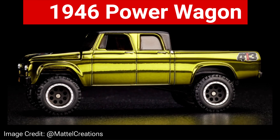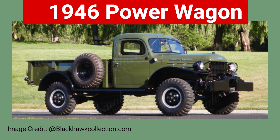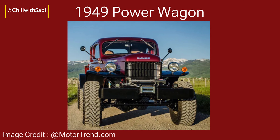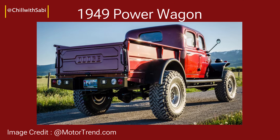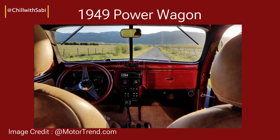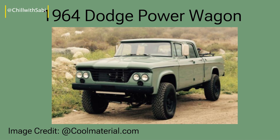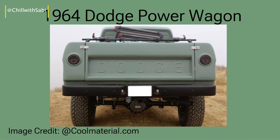The Dodge Power Wagon made history as one of the first civilian trucks built with military-grade toughness, released in 1946. The 1949 model carried on its legacy. Originally made for the military during World War II, the Power Wagon was adapted for civilian use and quickly became popular with farmers, workers, and outdoor enthusiasts. Even today, its tough design inspires collectors and enthusiasts, symbolizing a pioneering spirit in the world of pickups.